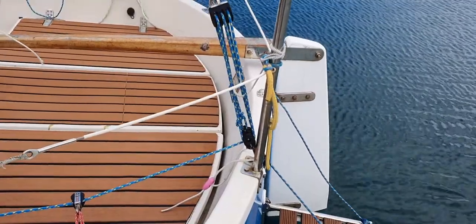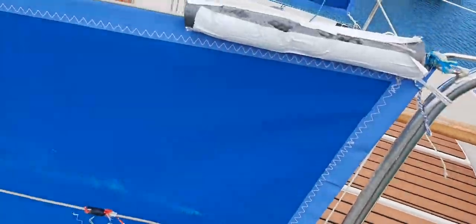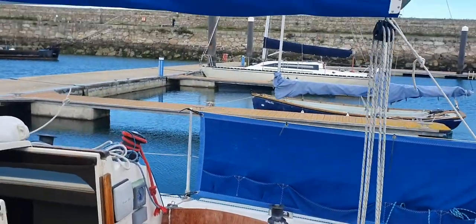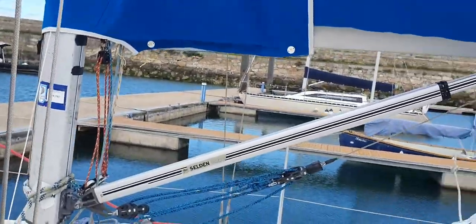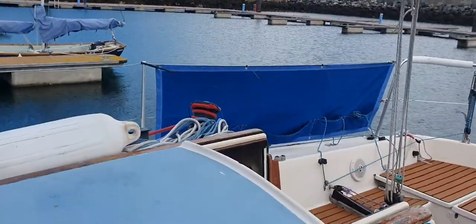All Impalas have the rudder transom hung, so there's no mystery about the bearings in the rudder setup. There's a lazy jack mainsail and also a solid vang there which keeps the boom up with no need for a topping lift — one line less.